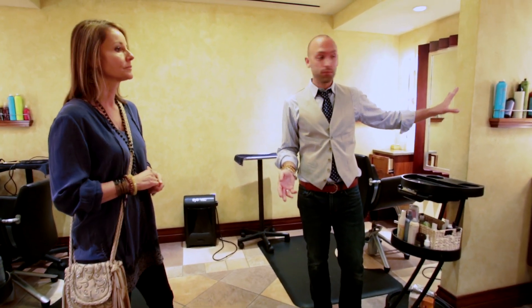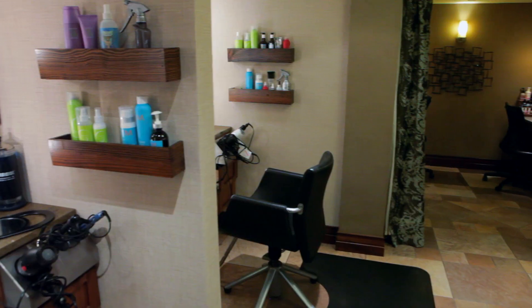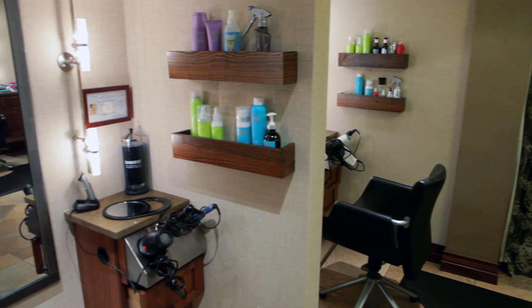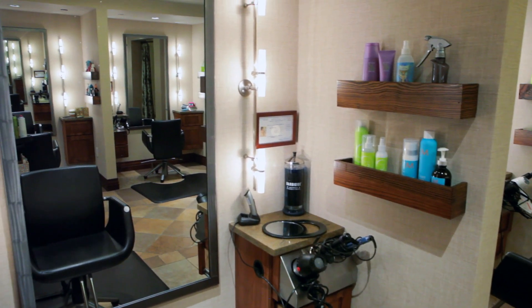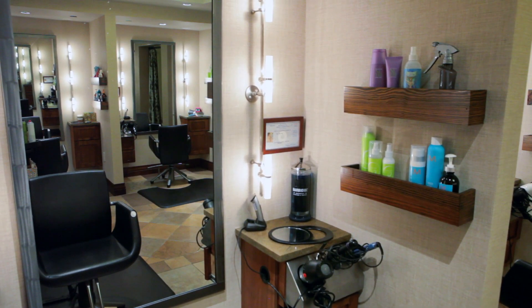All the mirrors are being replaced. And we're giving all the stylists these really beautiful, simple, dark wooden shelves, which are going to allow them to display all their products without feeling cluttered. It's going to look very, very clean.